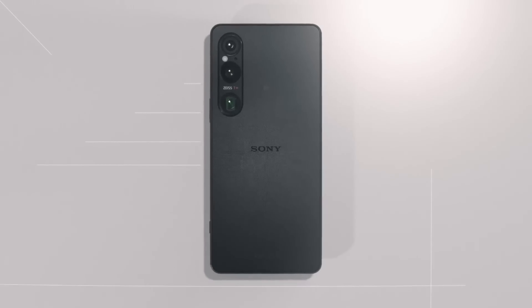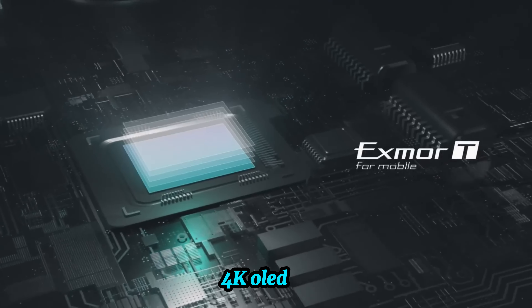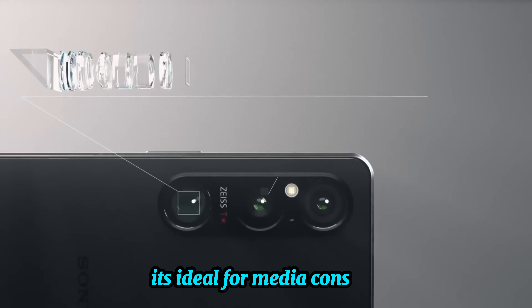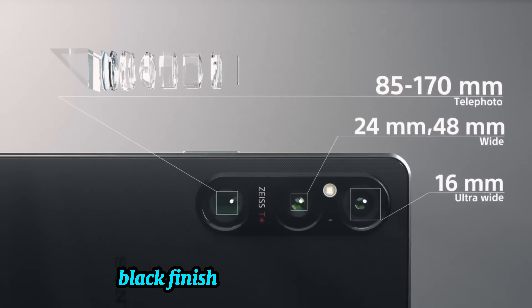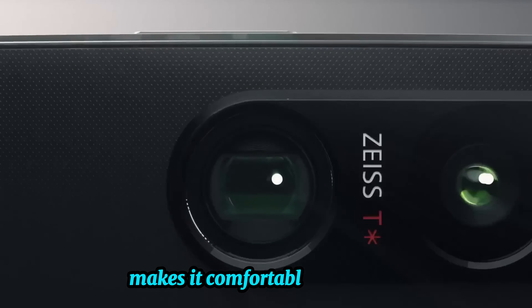Display and design. The Xperia 1 VI features a beautiful 6.5-inch 4K OLED display, perfect for vibrant colors and deep contrasts. It's ideal for media consumption, gaming, and productivity. The phone's sleek black finish gives it a sophisticated look, while its slim form factor makes it comfortable to hold and use.